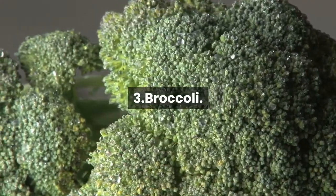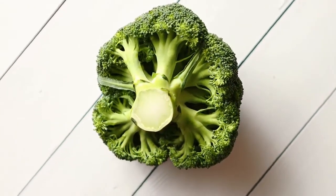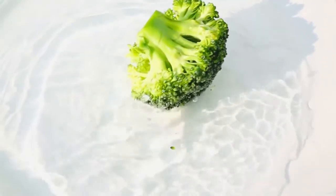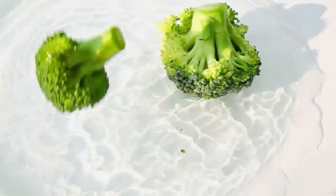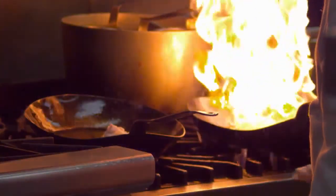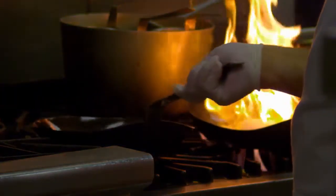3. Broccoli. Broccoli is supercharged with vitamins and minerals. Packed with vitamins A, C, and E, as well as many other antioxidants and fiber, broccoli is one of the healthiest vegetables you can put on your table. The key to keeping its power intact is to cook it as little as possible, or better yet, not at all.